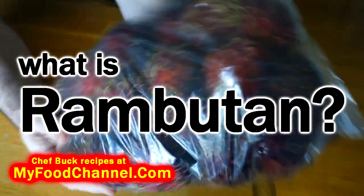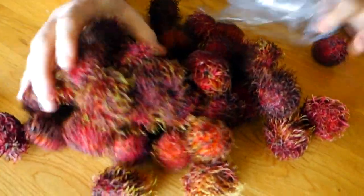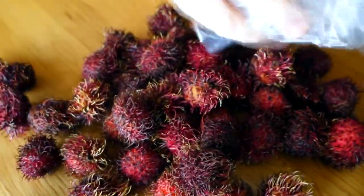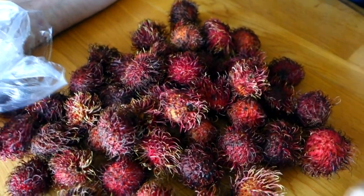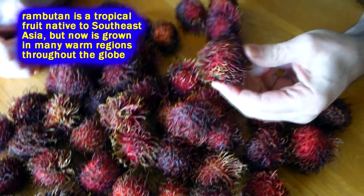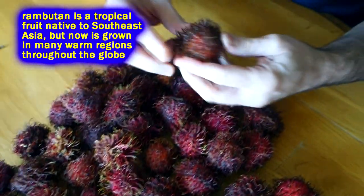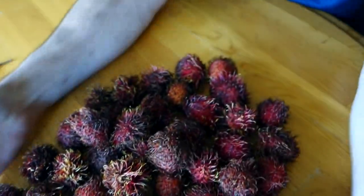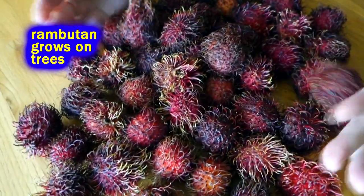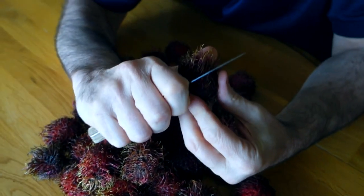Chef Buck here, and today we're having some rambutan. We got the big bag of rambutan. If you buy it in a bag like this, it is basically a big bag of spiders — or Tribbles, yeah, like from Star Trek. These here are kind of dark, and when they get older they darken up a little bit. You can't eat a lot of this — a lot of this is just for looks, it's just for scary looks. It's just a spider facade, like they're all dressed up for Halloween, because what you're gonna eat is inside.